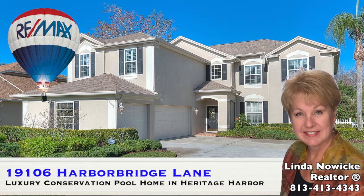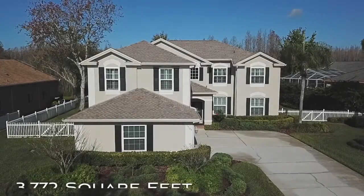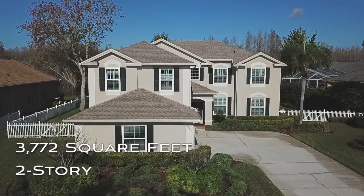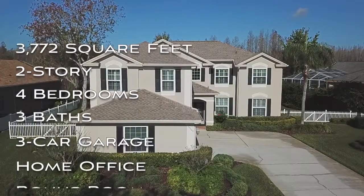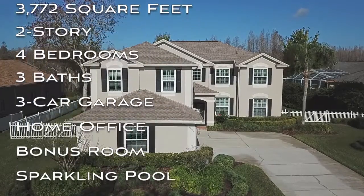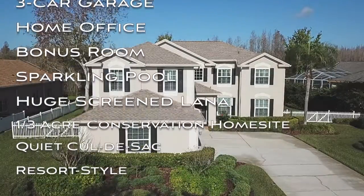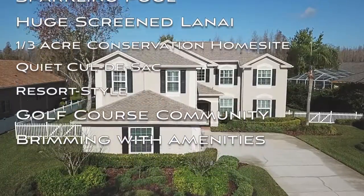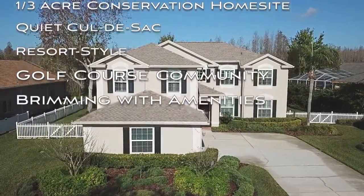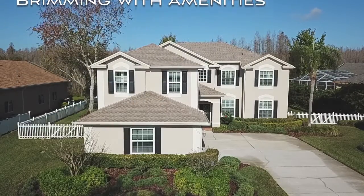Welcome to 19106 Harbor Bridge Lane, located in Heritage Harbor, Lutz, Florida. Heritage Harbor proudly presents this 3,772-square-foot, two-story, four-bedroom, three-bath, three-car garage home complete with home office, bonus room, and a sparkling pool in a huge lanai, all located on a one-third-acre conservation home site on a quiet cul-de-sac in a resort-style golf community that is brimming with amenities.